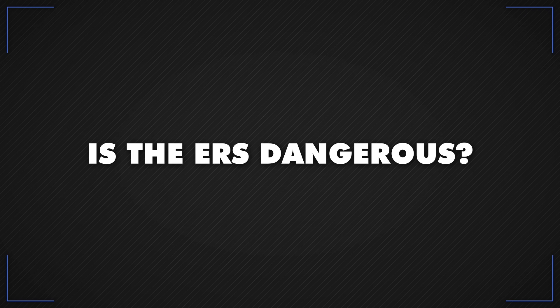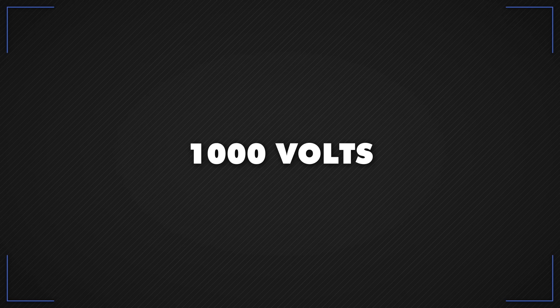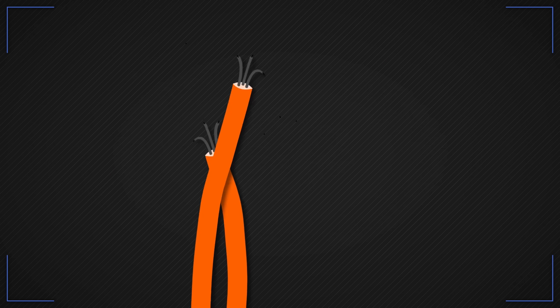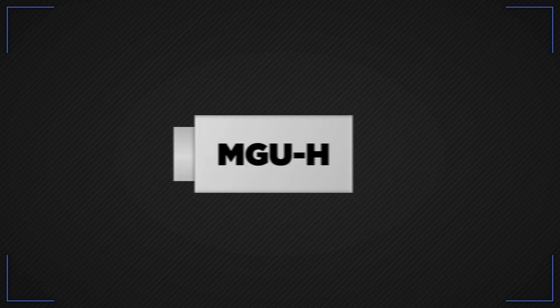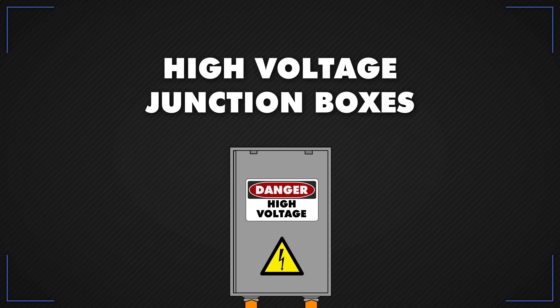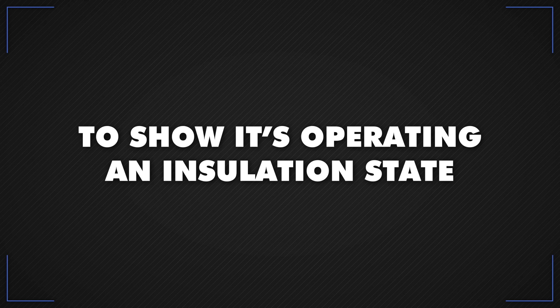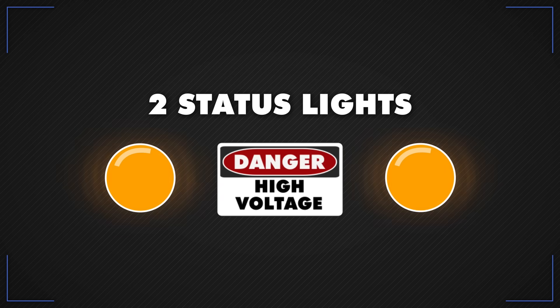Is the ERS system dangerous? Well, it could be. The ERS is a seriously high-voltage piece of kit, operating up to 1,000 volts, so it can give off a very hazardous electric shock. To reduce risk, high-voltage cables are orange and have a voltage cutoff when disconnected. The Energy Store, MGU-H, and MGU-K all have high-voltage junction boxes with hazard warning signs. It shuts down in different ways, and to show its operating and insulation state, it's fitted with two status lights marked with a danger high-voltage symbol.